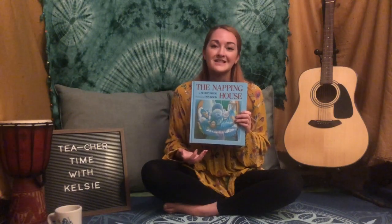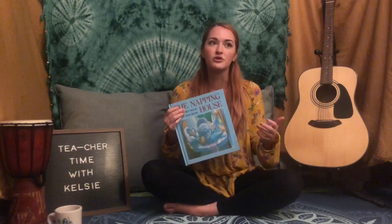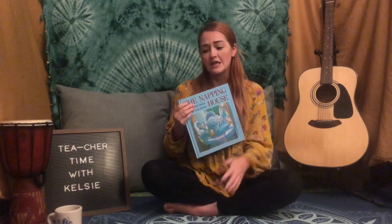I thought of some yoga poses that connect with the characters and things happening in the book, and we are going to go through a little mini yoga flow as we retell this story with our bodies. For this, you will need a little bit more space than you normally do, so make sure your spot has room for poses. If you have a yoga mat or a blanket you'd like to use, get that ready too, and then we will start retelling The Napping House.